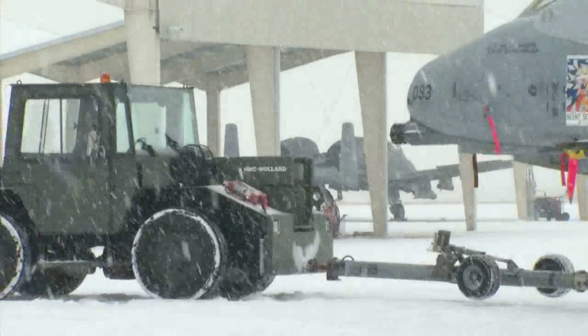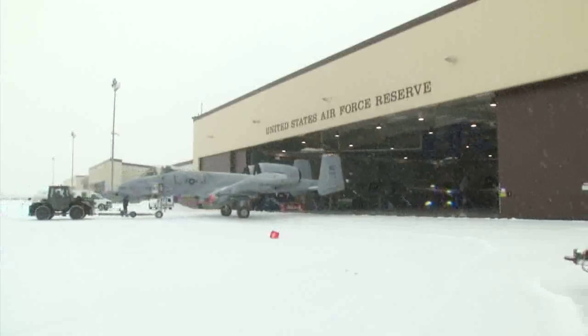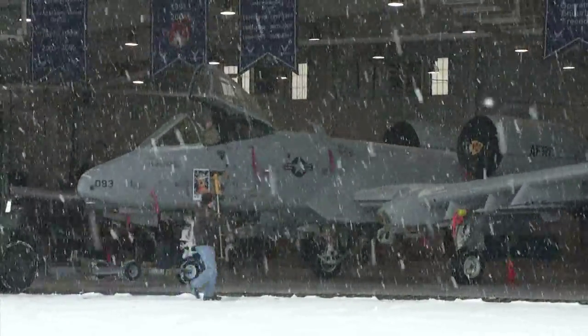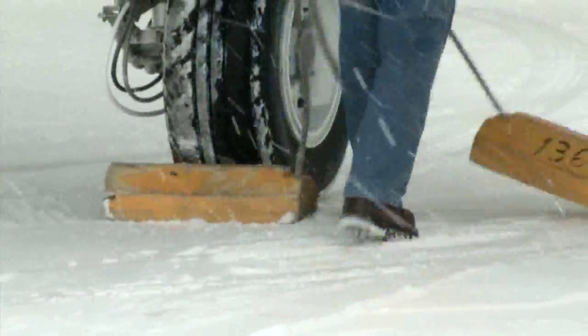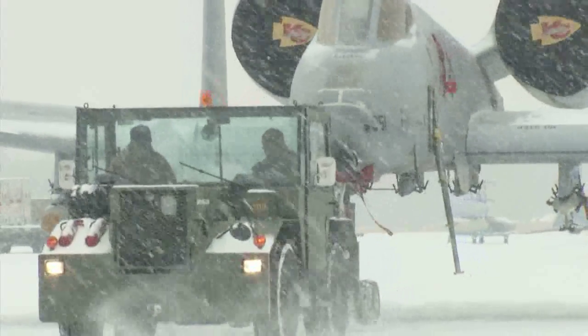We just found out the mission had been postponed, but we looked out the window and they were bringing in the big A-10s, getting them out of the weather. So Jesse and I ran over there in the snow, just hoping that they would keep them dry and ready for the training mission tomorrow — because I'm telling you, we want to see these things in the air.